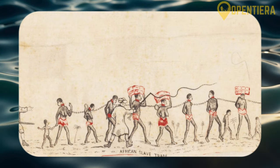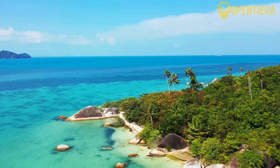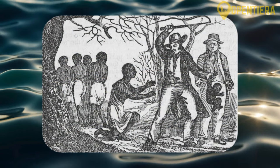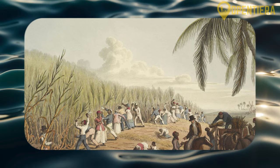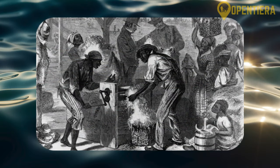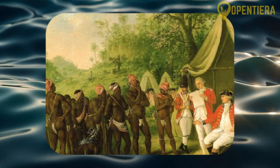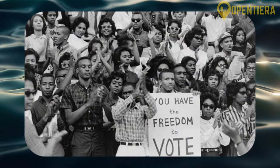Over a million enslaved Africans were brought to Jamaica in horrific conditions. However, several slave revolts rocked Jamaica, culminating in the famous Baptist War revolt of 1831 that accelerated the abolition movement. After slavery was abolished in 1834, a period of apprenticeship continued where freed blacks were forced to provide mandatory unpaid labor. Full freedom finally came in 1838. However, most slaves remained dispossessed and racially discriminated against. After the Morant Bay rebellion in 1865, the British government assumed direct control over Jamaica, instituting the crown colony system, which stripped voting rights from blacks.